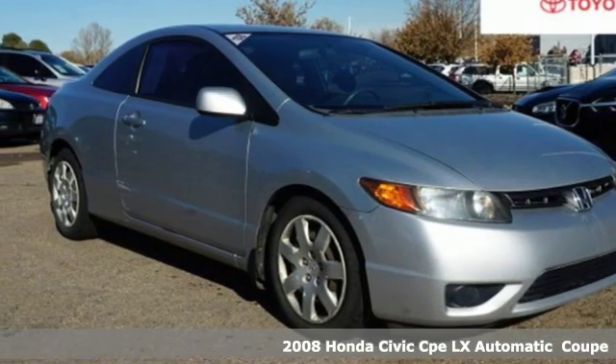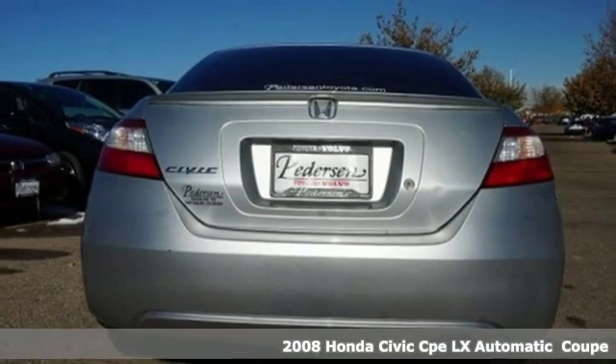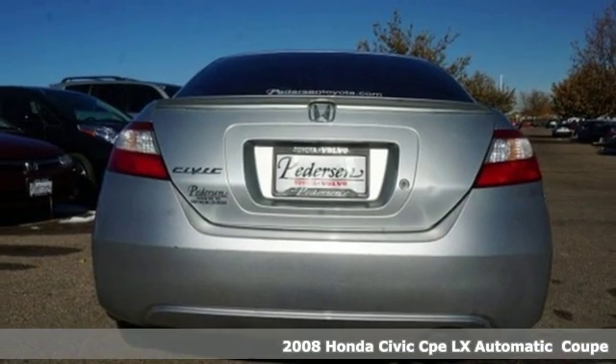Here's a 2008 Honda Civic Coupe. The Civic has a long history of excellence and of constantly moving forward.